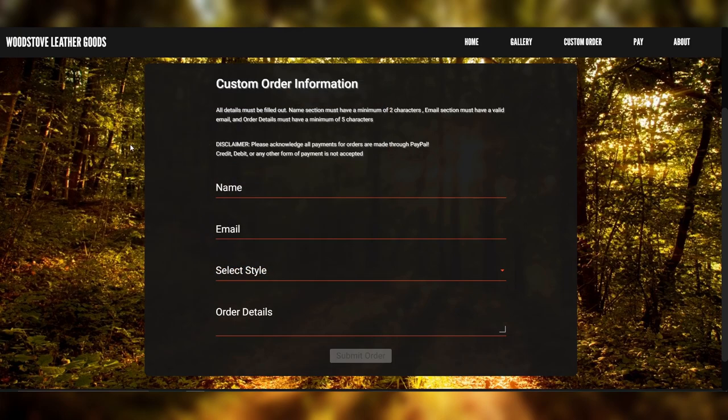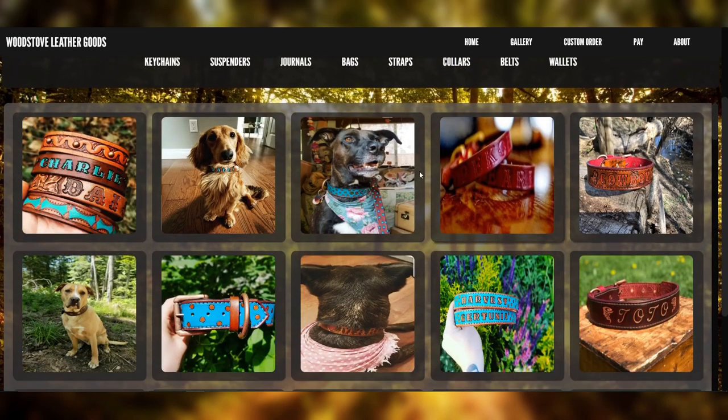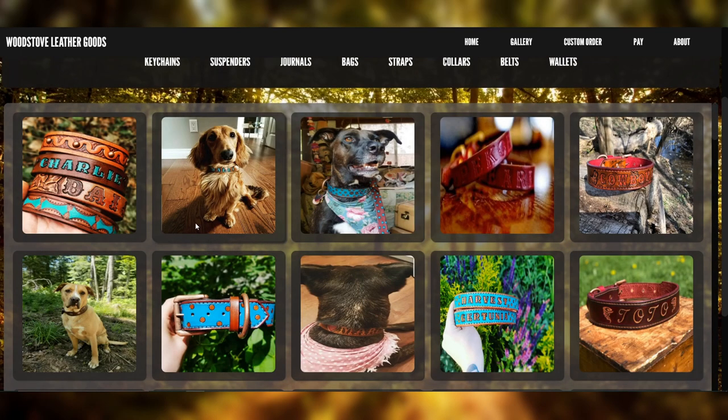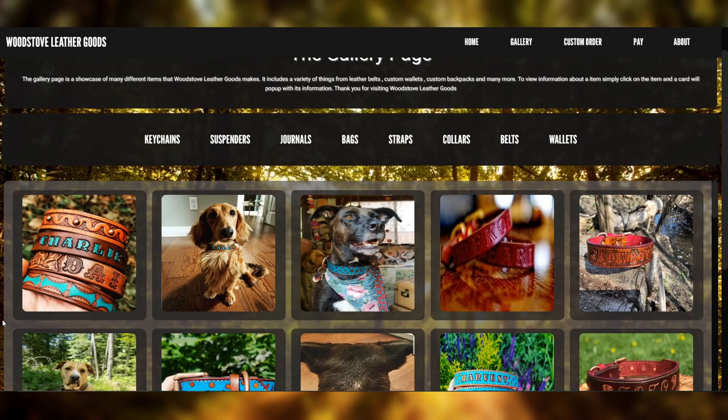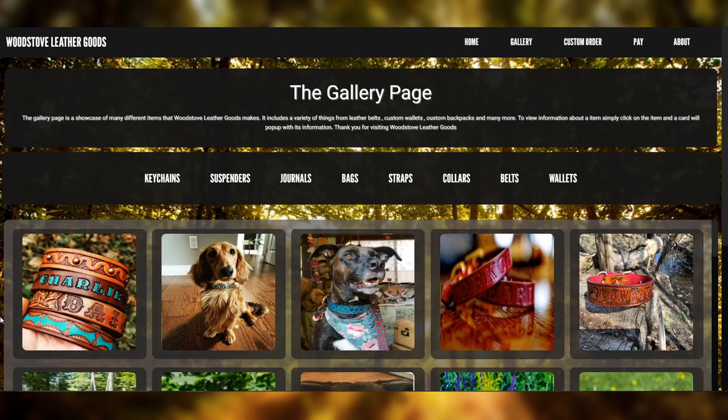Once it's paid and you're waiting for your item to come in, you can go back to the gallery and enjoy all the pictures of the dogs while you wait. Hopefully this shows you how this site is easy to use, easy to look at, and a wonderful addition to your next leather good. Thank you for watching.